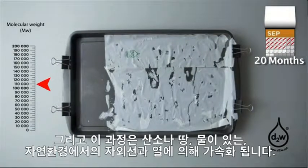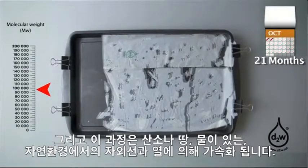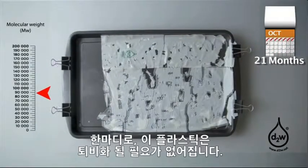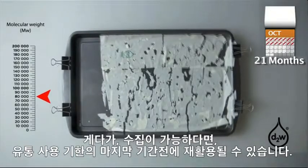The process continues on land or water as long as oxygen is present, and will be accelerated by ultraviolet light and heat in an open environment. It does not need to be composted. The plastic can be recycled if collected before the end of its useful life.